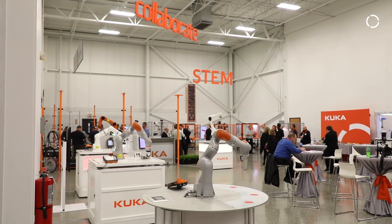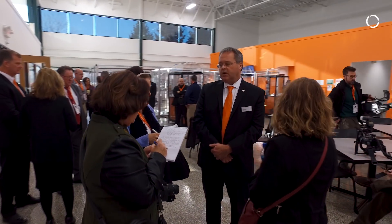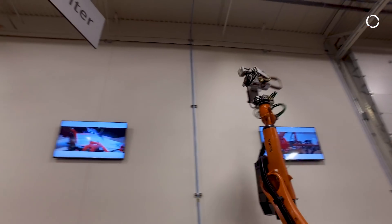I'm Jerry Osborne, president of KUKA Robotics in the US. We're based in Shelby Township, Michigan, which is about 40 miles northeast of Detroit. Today we're having an open house, but we're celebrating the grand opening of our metal and arc technical center.